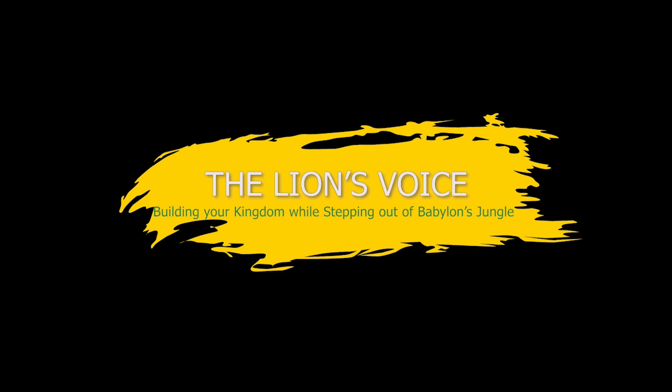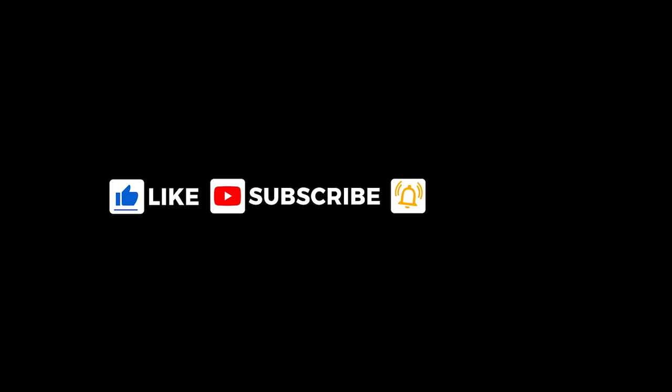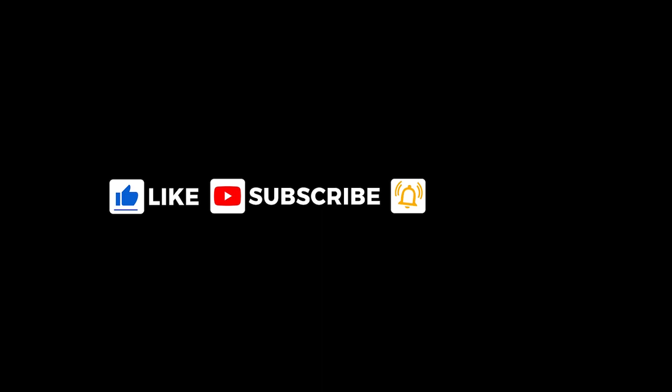All right. So let's take a quick walk. We'll go to Adelini.